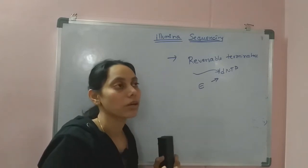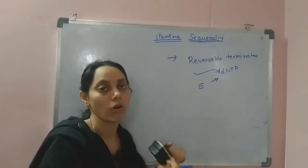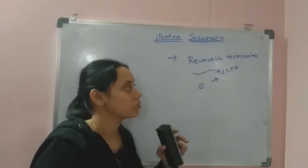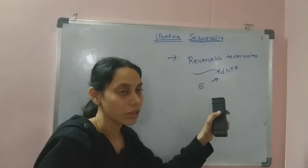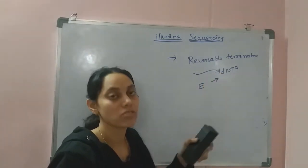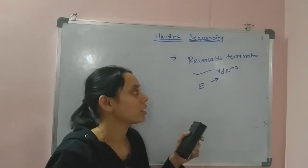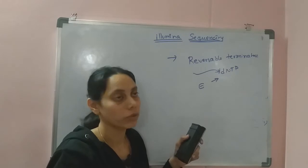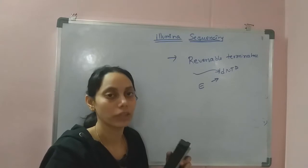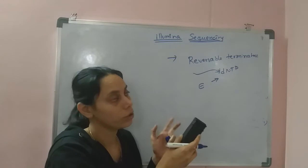The blocking occurs at the 3' position, so the oxygen is not available for the upcoming phosphodiester bond. Once enzymatic treatment is applied to remove the blocking groups from the nucleotides added in the DNA, the blocking groups are removed and the strand is ready for the next round of nucleotide addition. That is the basic principle of Illumina sequencing.